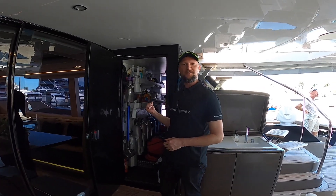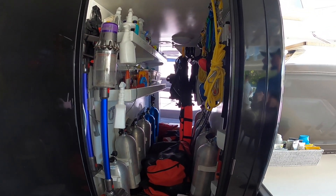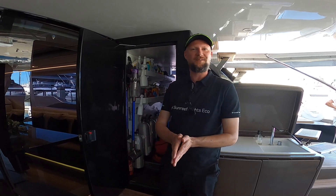Here you have the dive locker — the diving gear. That's also a space where, obviously, Sunreefs are fully customizable, so sometimes people choose to place a day hat in here. In this case, Ellen's Dream is equipped with the dive locker.